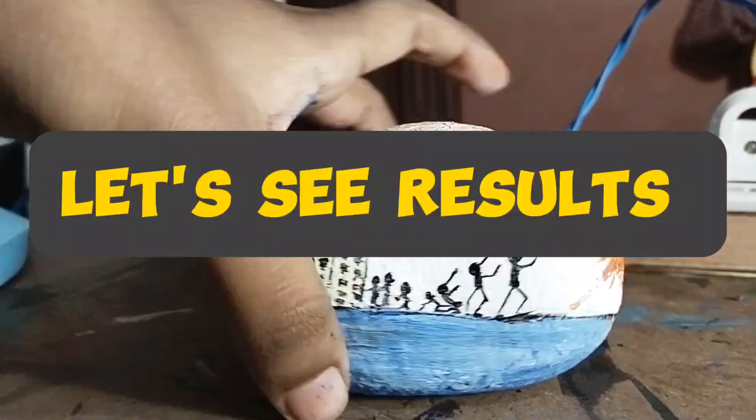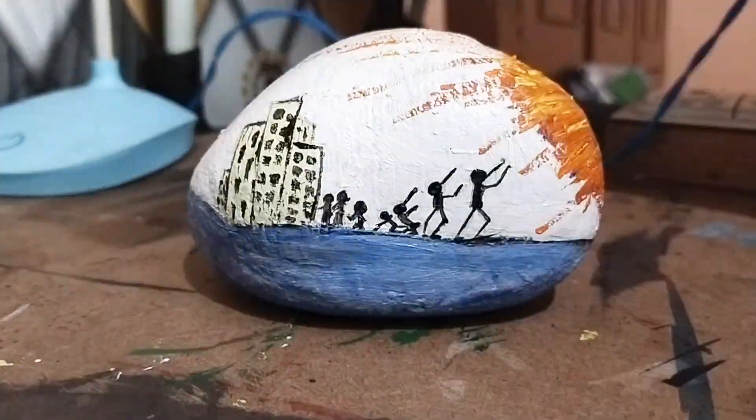Let's see results. Thank you for watching!